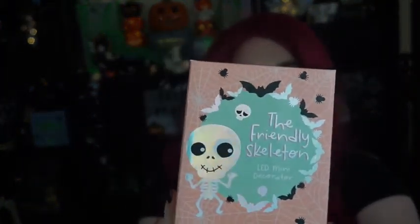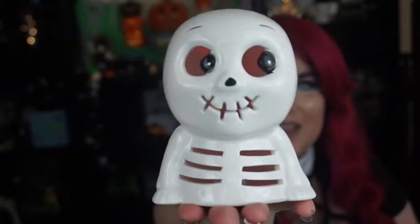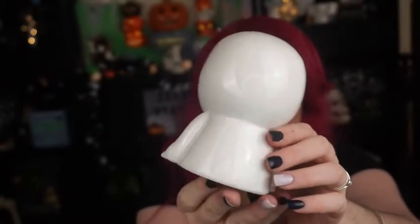Oh, they're already in — you just pull out the little tab! He's so cute. The packaging is pale orange or peach color and I love the adorable little skeleton on the front. And here he is — look at him, he is so adorable! I'm going to leave him on. The Friendly Mini LED Decorator is $14.99.